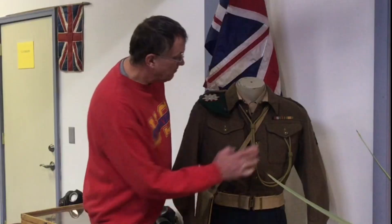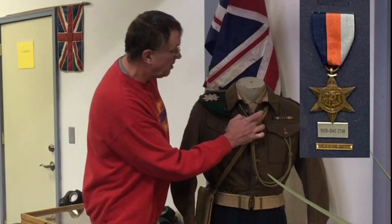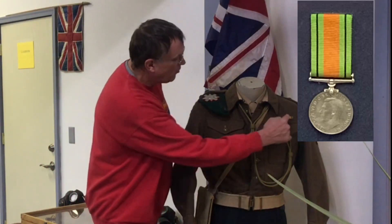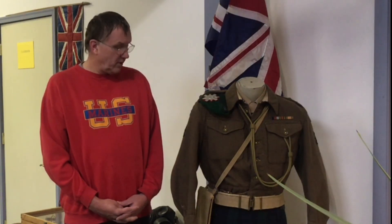Ironically, the ribbons are the 1939-45 Star and the World War II War Medal on the end, but it has a unique one. You would think it would have probably been the African Star or North African Star, something like that. But no, this one actually also has a Burma Star on it, so he would have served somewhere out in the Pacific during World War II.